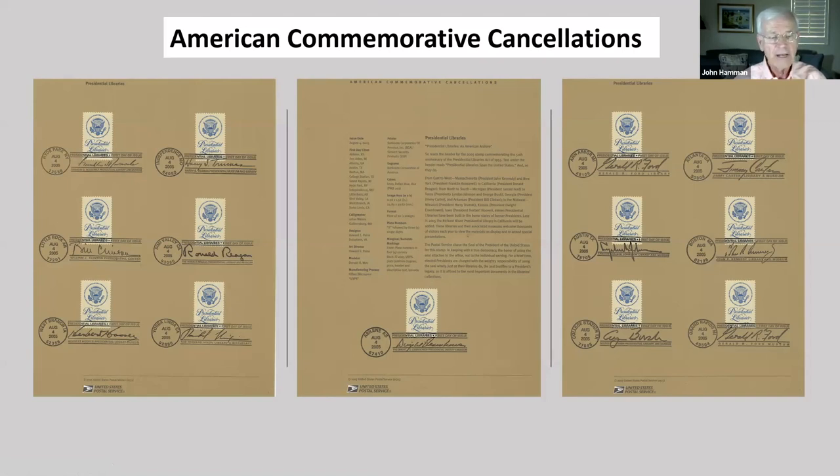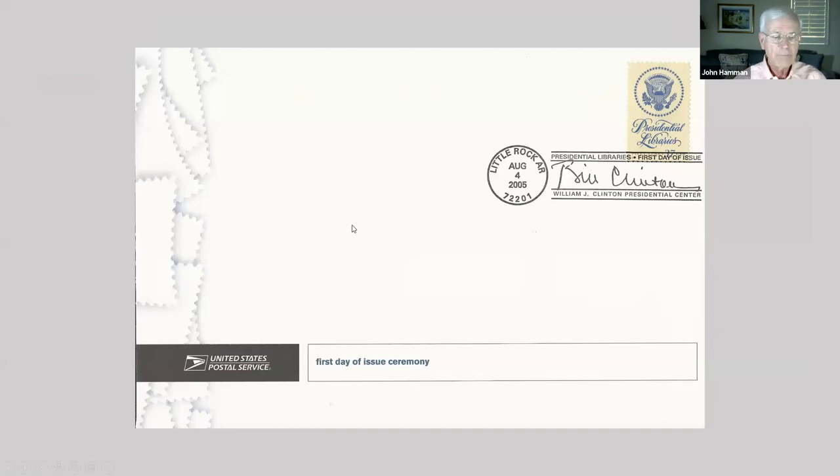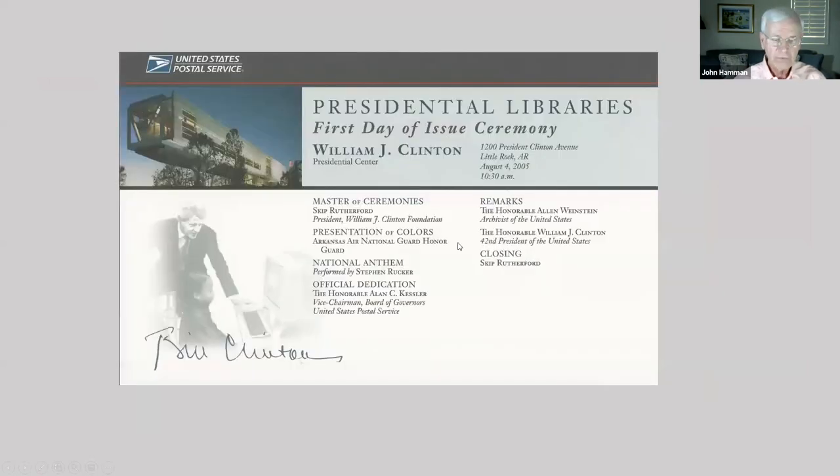Since then, the National Archives and Records Administration operates 14 such libraries, housing the papers of subsequent administrations. Additionally, there are 20-plus other presidential libraries operated by different organizations. If you attend a first-day ceremony, you will receive a program. This is an outer envelope from the ceremony for the Clinton Library — the program lists the speakers who normally will autograph it after the ceremony, but Clinton's signature here is a facsimile.